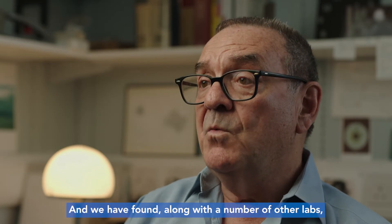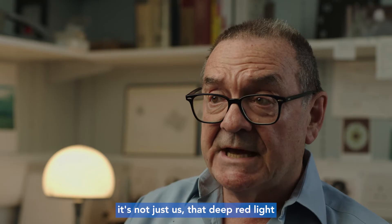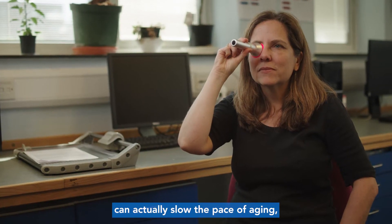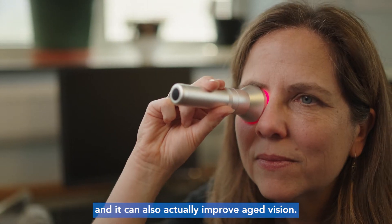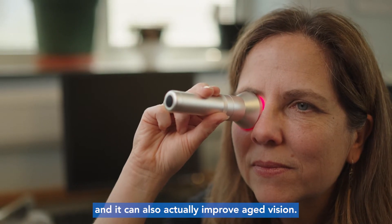We have found, along with a number of other labs — it's not just us — that deep red light can actually slow the pace of aging and it can also actually improve aged vision.